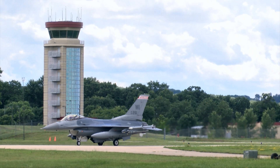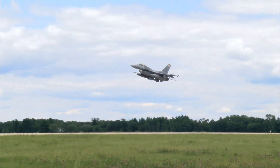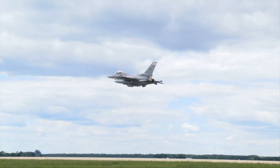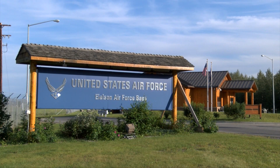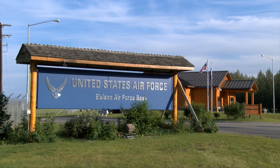Following a month of sustained operations at Volk Field, the Madison unit forward deployed 130 airmen and 10 F-16 aircraft to Eielson Air Force Base for the 2014 Red Flag Alaska exercise.